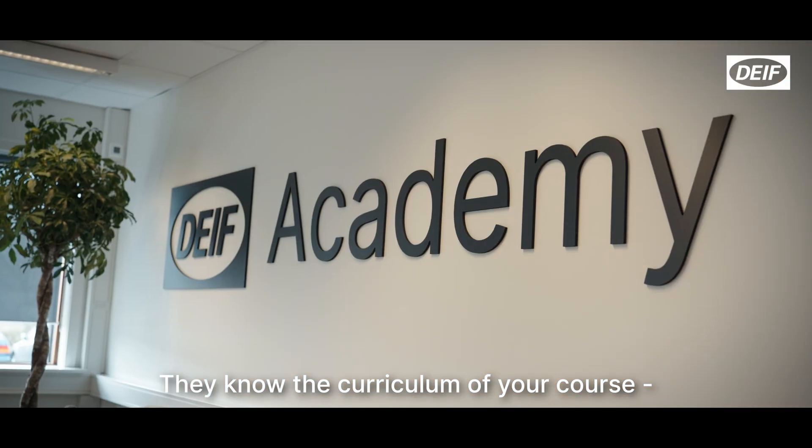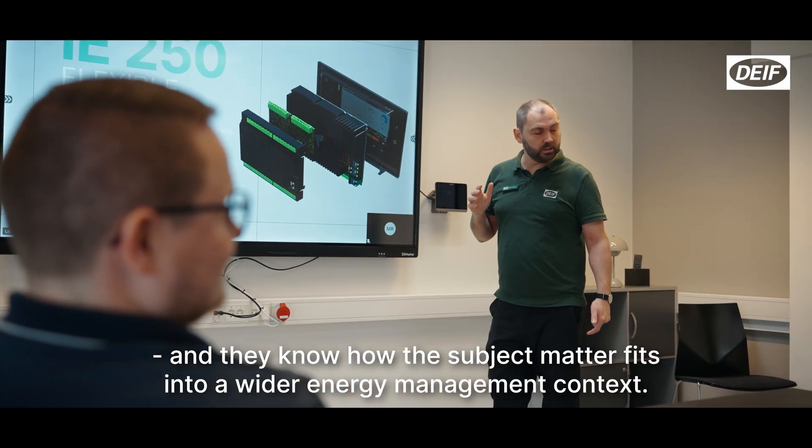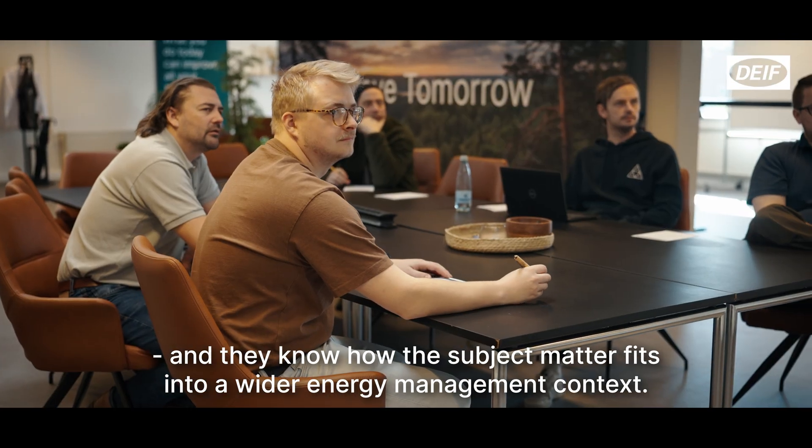Your instructors know the curriculum of your course and they know how the subject matter fits into a wider energy management context.